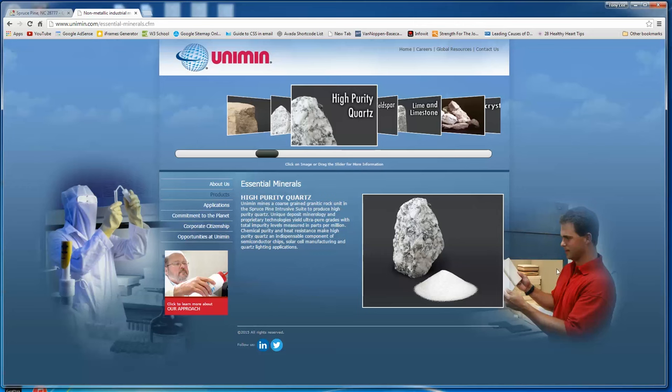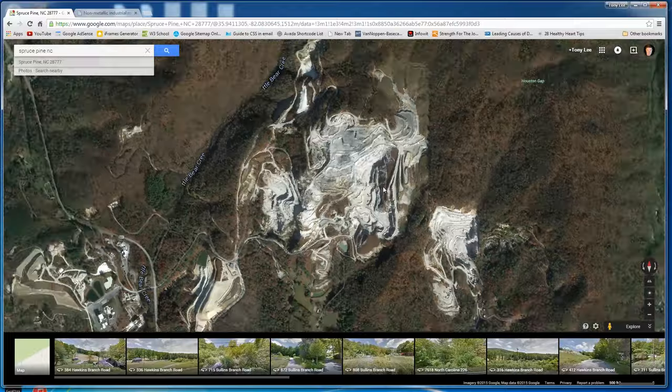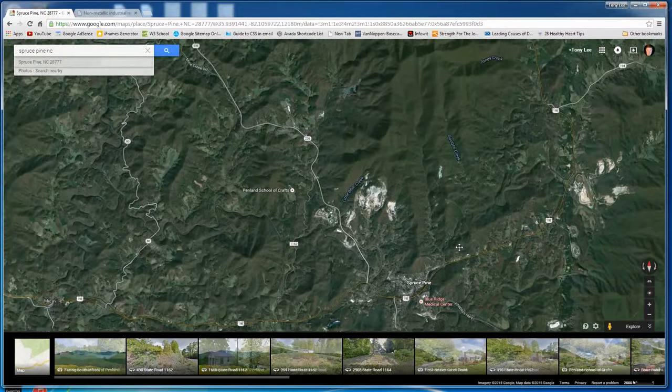Folks, this material here — my dad used to call it Quintus quartz; I'm not sure exactly how that's spelled — he was there when they were first refining this back in the late 70s and early 80s. And so this is what has made our semiconductor chips for computers, fiber optics, and stuff like that. This is the raw material that the whole world wants, and it's all based in this weird hole in the middle of Spruce Pine in the Appalachian Mountains of North Carolina.